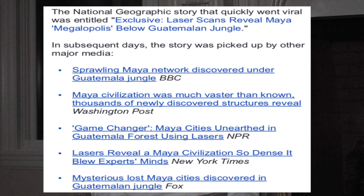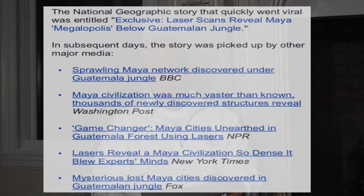The New York Times said 'Lasers reveal a Maya civilization so dense it blew experts' minds.' Fox said 'Mysterious lost Maya cities discovered in Guatemalan jungle.' So it's a pretty exciting program. I highly suggest going to watch it online.